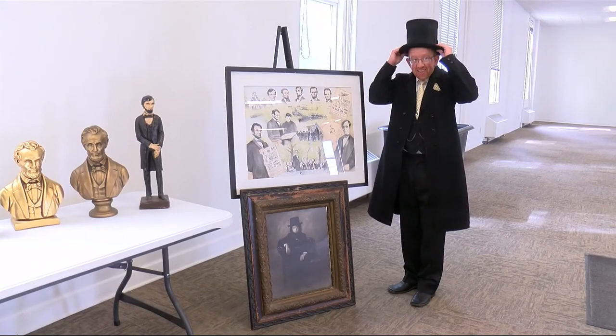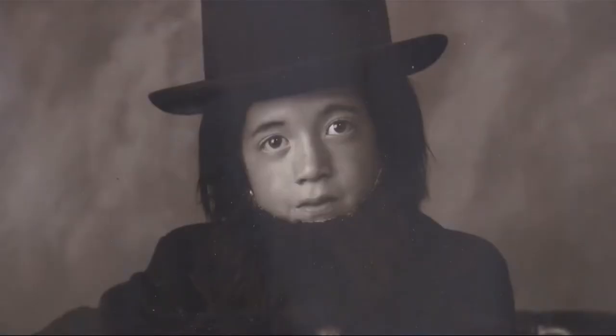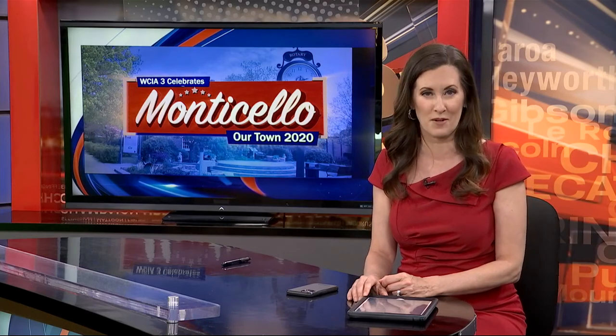Everybody around this area in Monticello knows the nickname Abe. While he can tell you a lot about Abraham Lincoln, he's not a historian — but the 16th president has been a part of his life for more than three decades. You can find him and his massive collection of Lincoln memorabilia in our town, Monticello. WCIA3's Paul Cicchini has more.